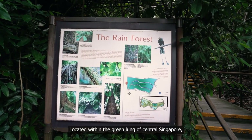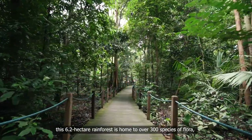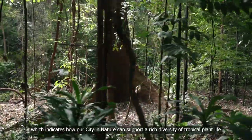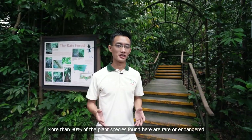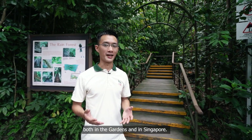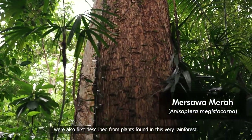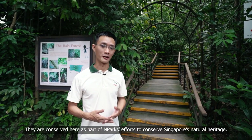Located within the green lung of central Singapore, this 6.2 hectare rainforest is home to over 300 species of flora, which indicates how our city in nature can support a rich diversity of tropical plant life, even though our land area is small. More than 80% of the plant species found here are rare or endangered, both in the gardens and in Singapore. Some species of plants, like the Masawa Merah, were also first described from plants found in this very rainforest. They're conserved here as part of N Parks' efforts to conserve Singapore's natural heritage.